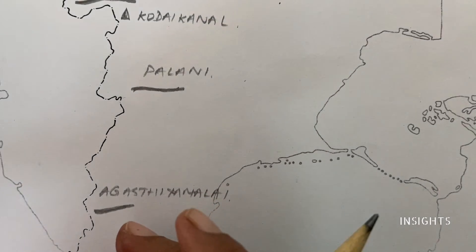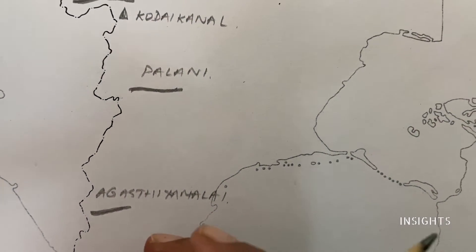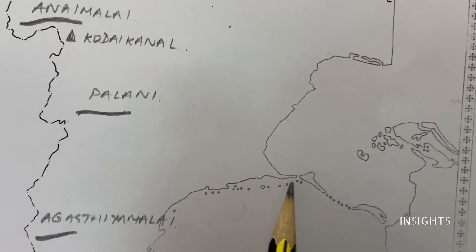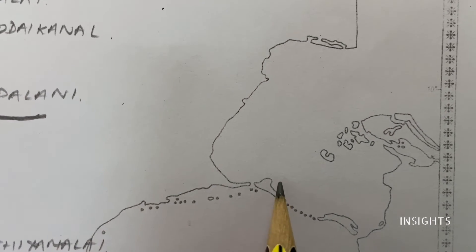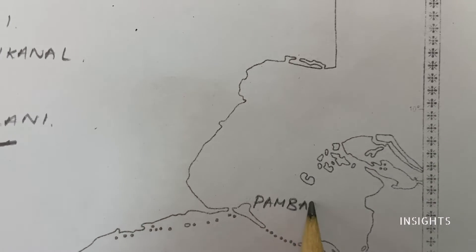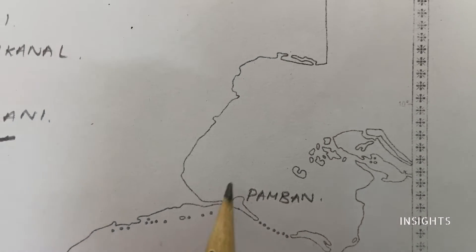Because they have not mentioned the questions, let us do a few. Then, one important link between Tamil Nadu and Sri Lanka is the Pamban island. This is the Pamban island.